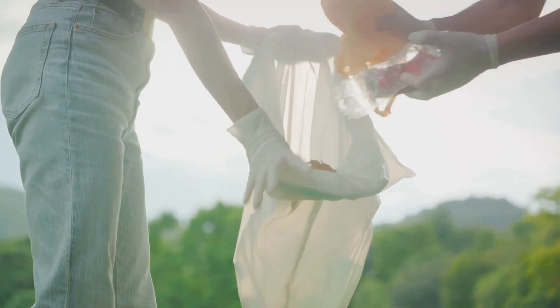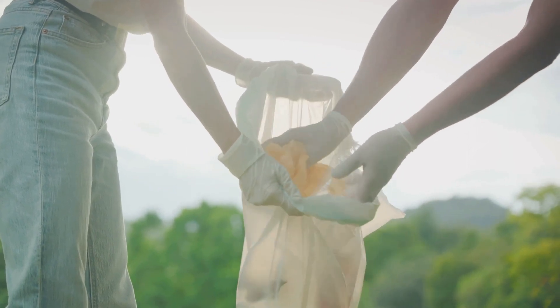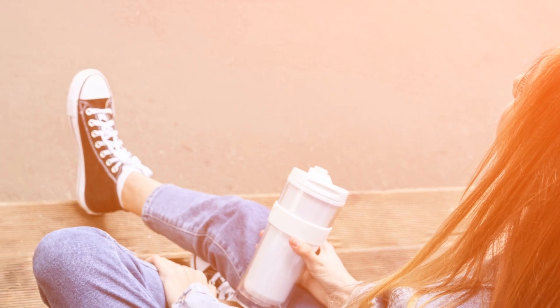This challenge is not about perfection — it's about making conscious choices. Every small step counts. It's about progress, not perfection.